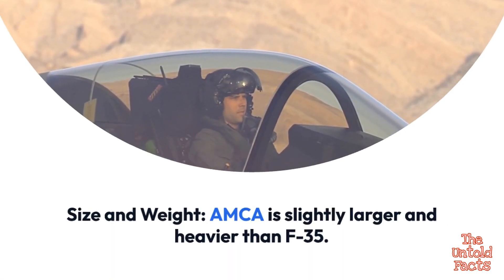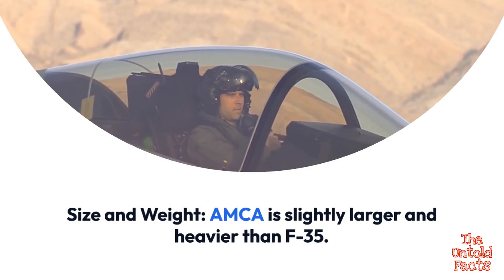In terms of size and weight, AMCA is slightly larger and heavier than the F-35.